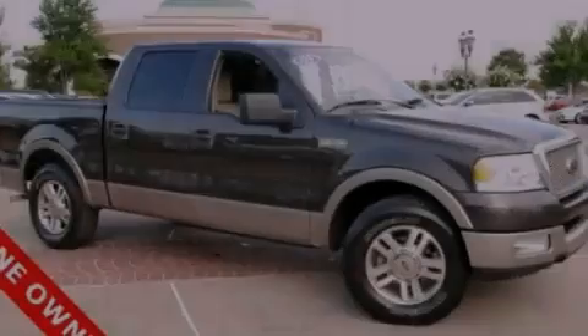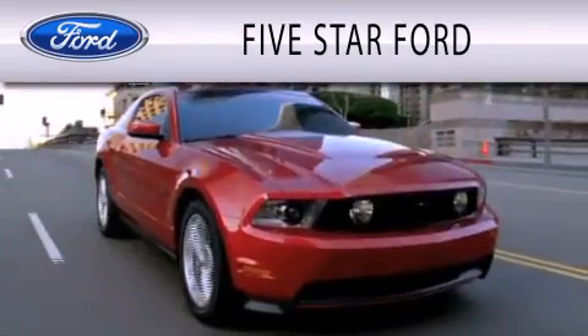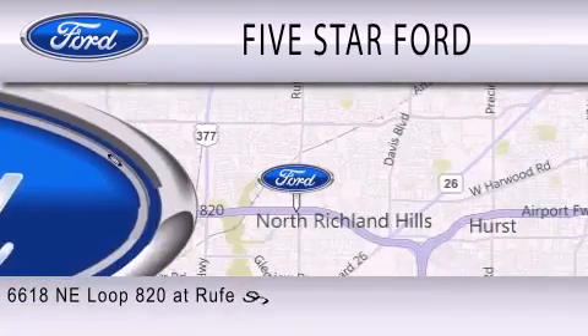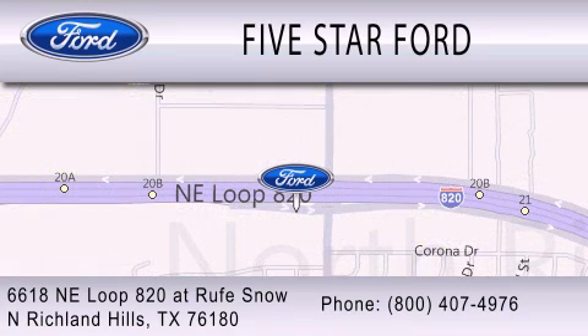Stop by today and test drive this vehicle for yourself. Five Star Ford is dedicated to doing everything possible to ensure that the experience you have selecting your vehicle is as pleasant as possible. We're located at 6618 NE Loop 820 at Rufe Snow in North Richland Hills.